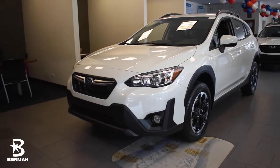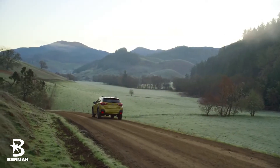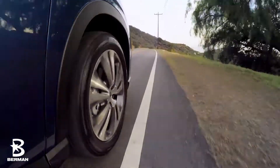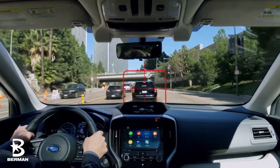The Subaru Crosstrek is jam-packed with safety features that will keep you and your loved ones happy and healthy on the road ahead. The standard EyeSight driver-assist technology includes features such as adaptive cruise control, lane centering, and pre-collision braking, which can bring you to a complete stop in case of any emergency.